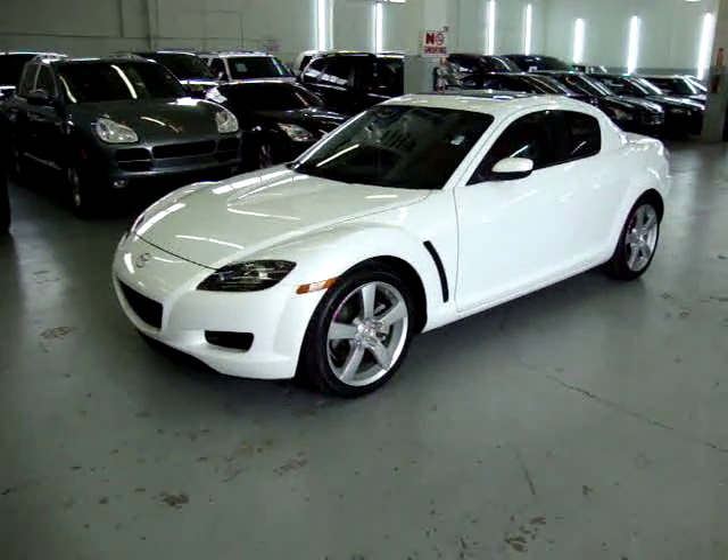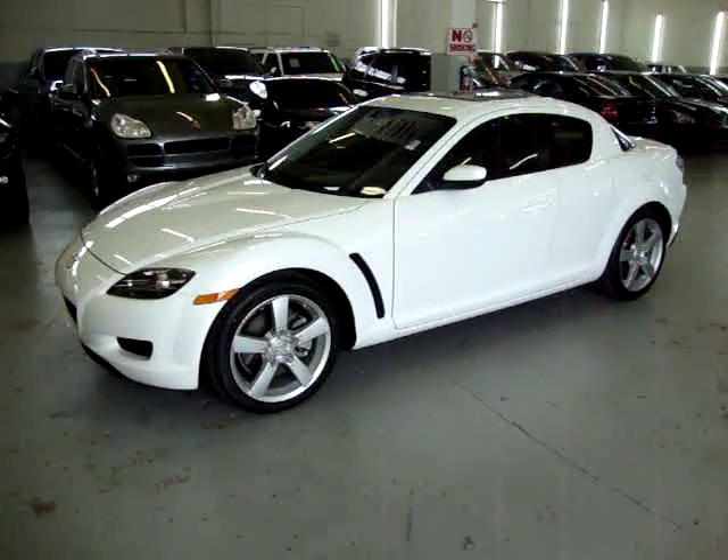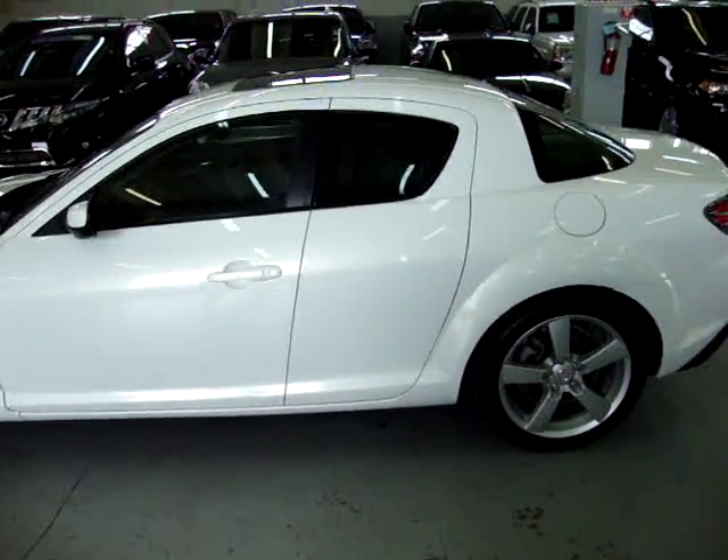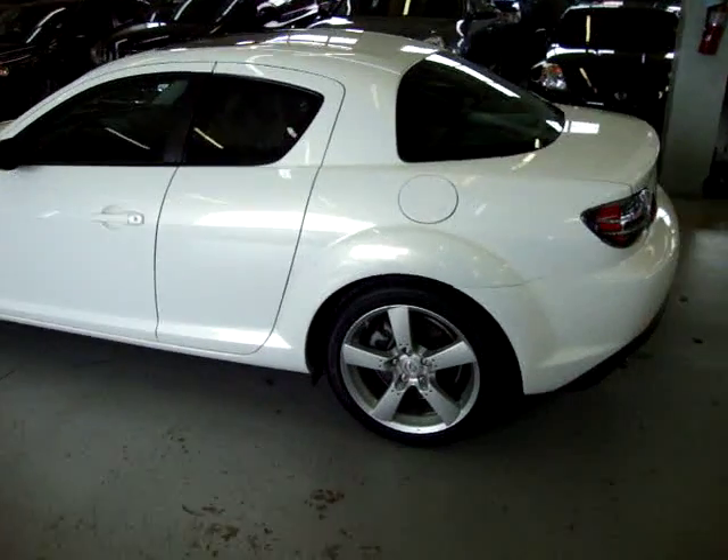For sale now at VehicleMax, we have a 2007 Mazda RX-8, four-seater. It is a six-speed manual transmission, pearl white, with red and black leather.